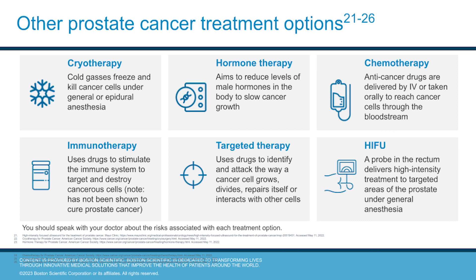Other prostate cancer treatment options include cryotherapy, which uses cold gases to freeze or kill cancer cells; hormone therapy, which aims to reduce the levels of male hormones that slow cancer growth; chemotherapy, which delivers anti-cancer drugs orally or through an IV; and immunotherapy, which uses drugs to stimulate the immune system and destroy cancer cells, but this has not been shown to cure prostate cancer.